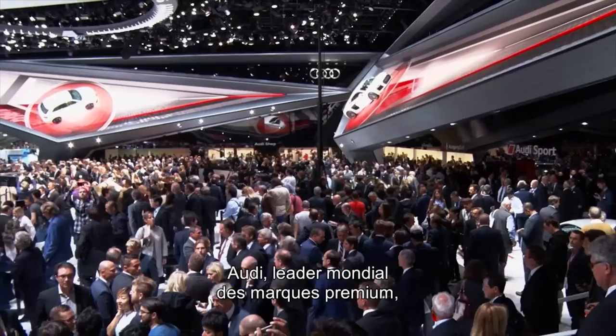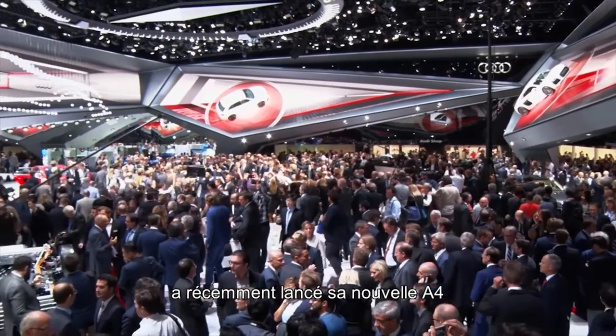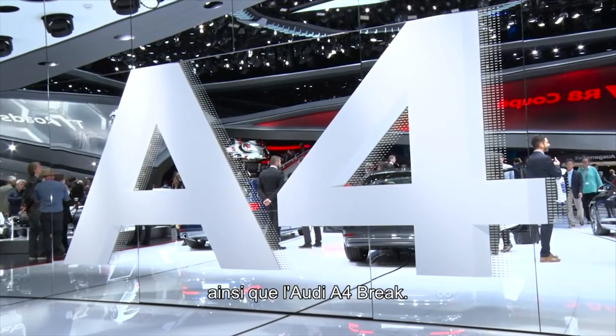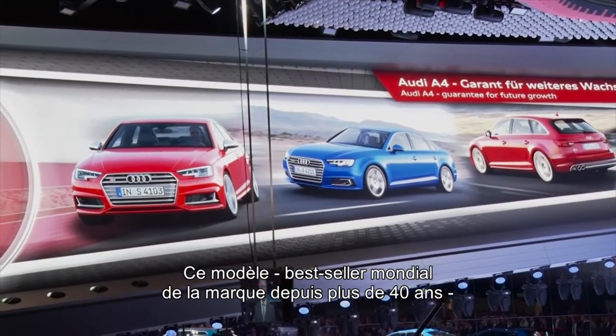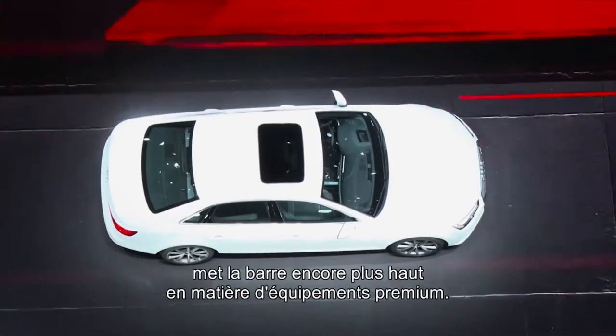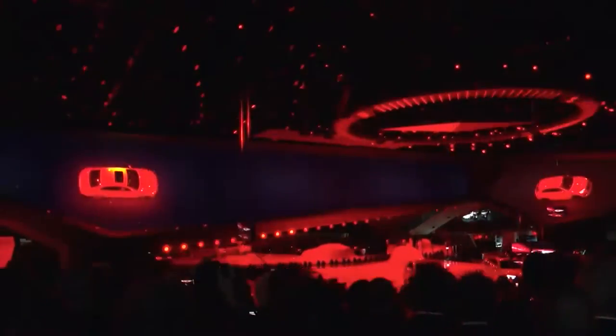Audi, the world's leading premium brand, has recently launched its new A4 and Audi A4 Avant, the brand's worldwide best-selling model for over 40 years, setting the bar even higher for premium features and high-tech experience.